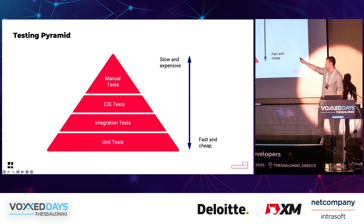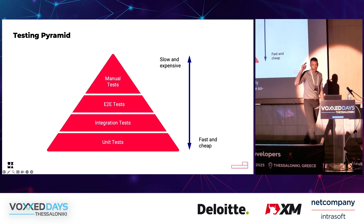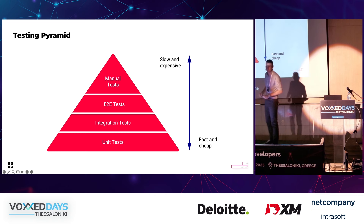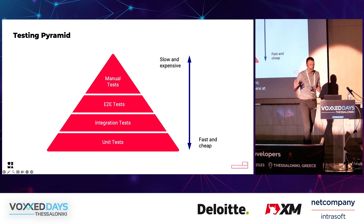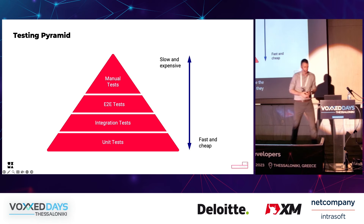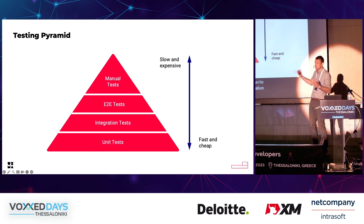Most of you have probably seen this: the so-called testing pyramid. There are multiple variations of it, but we will focus on this one, which has four different layers. At the bottom we have a broad layer of unit tests. Unit tests test just one function or one class — they are the foundation of our pyramid because they run very fast and are quite cheap to write and maintain. The next layer are integration tests, which test multiple classes, scenarios, or modules.